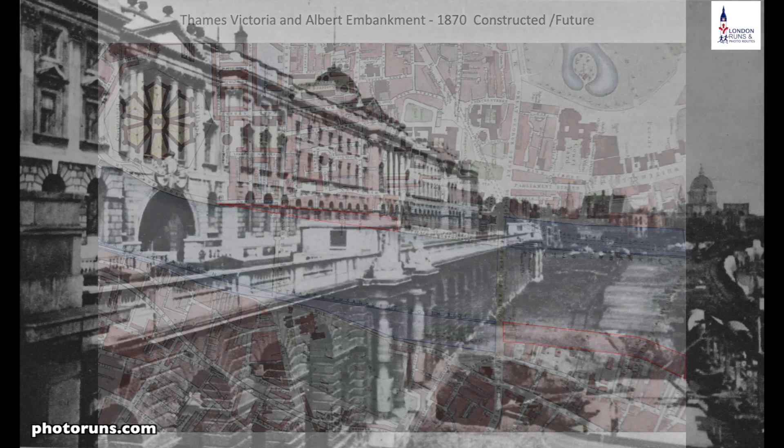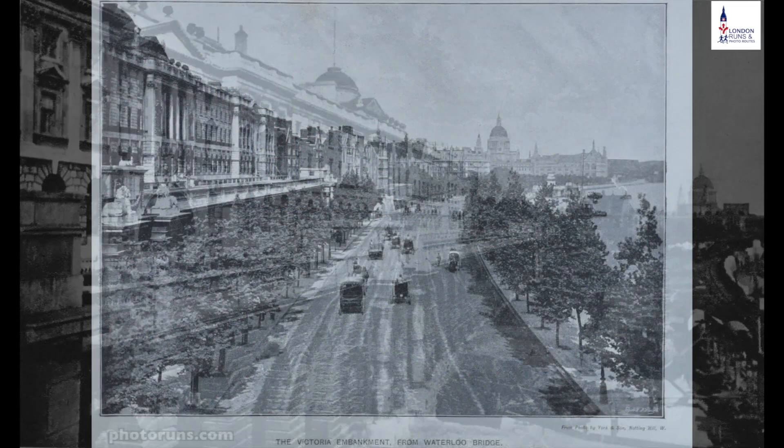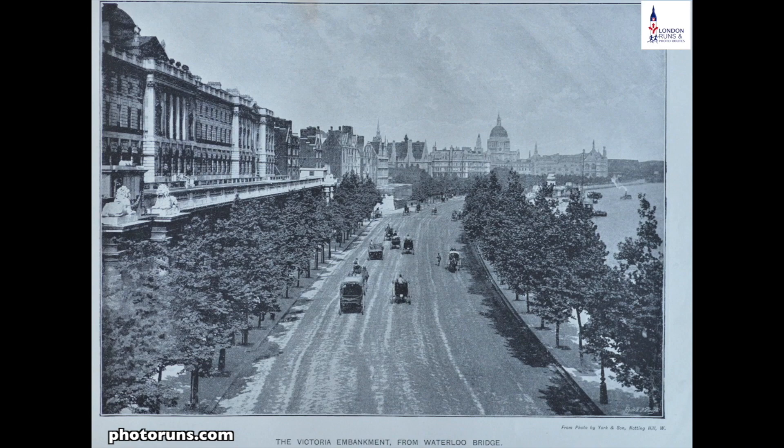Here are a couple of pictures of Somerset House, which we'll see later, showing it as they were starting to build the embankment, and what it looked like when finished.